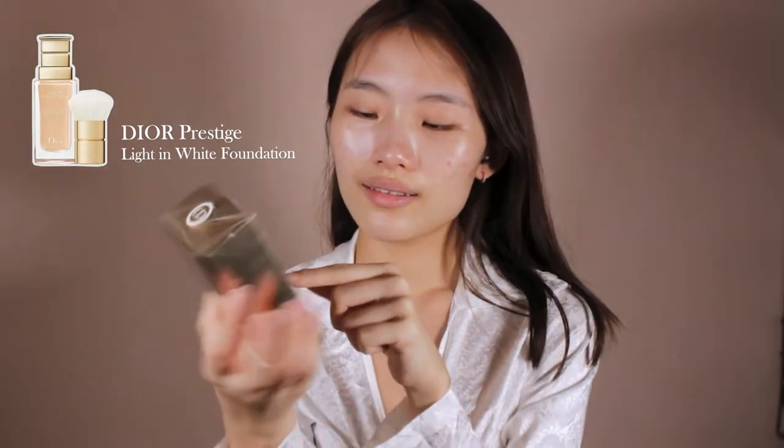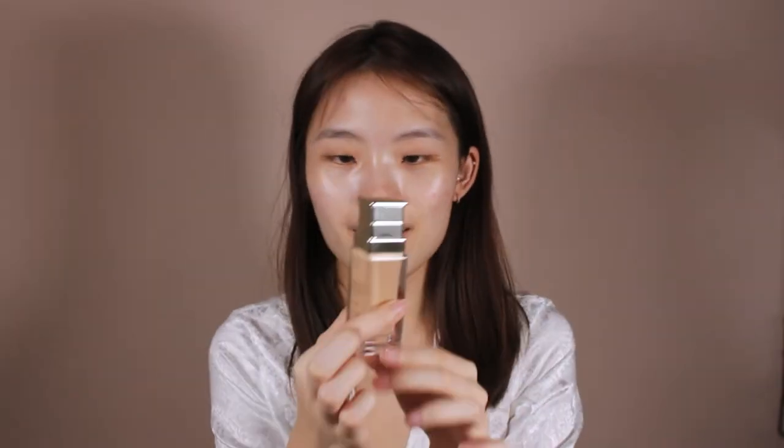I'm going to be starting off with the Dior Prestige foundation. My colour is in one — and the great thing about this foundation is that it's also based on their serum, so it's like a skincare-meets-foundation kind of thing. It's really brand new, still in the box. It didn't come with a brush, so I don't need a separate foundation brush. There's also a tiny booklet about this product in about 100 different languages.